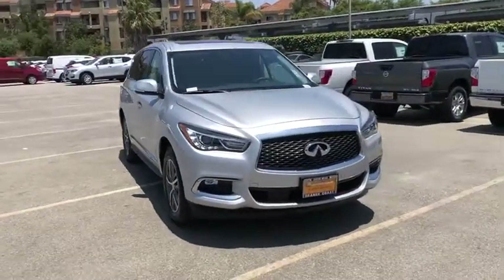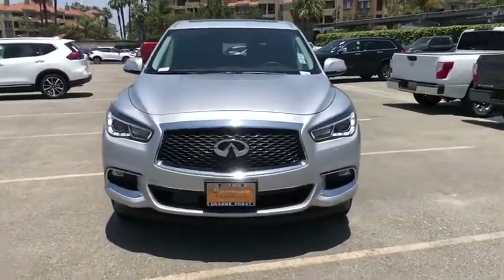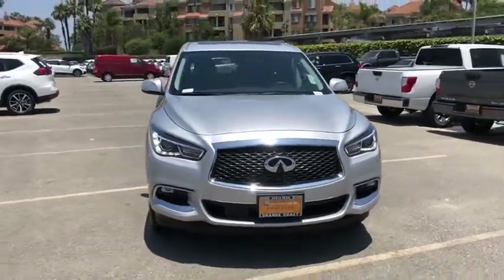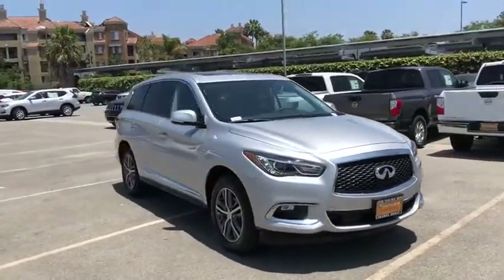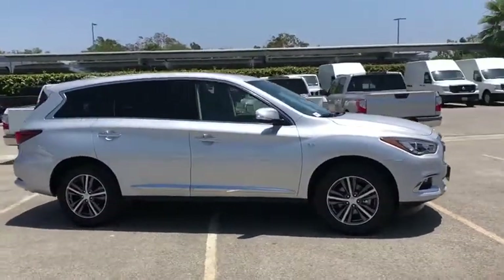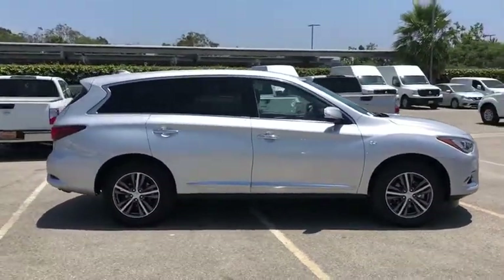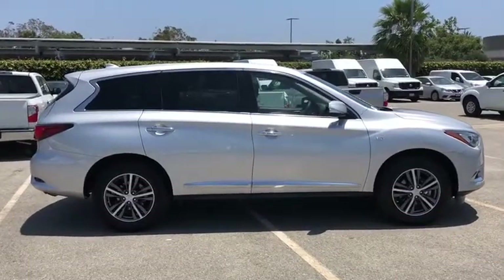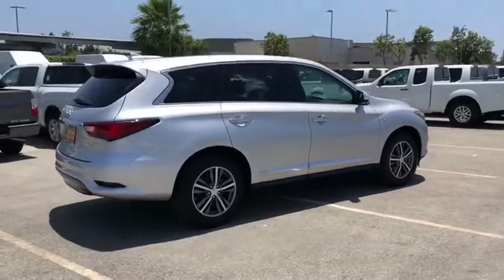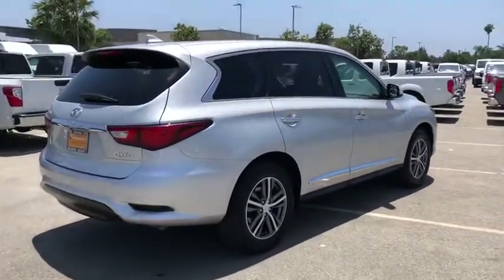You are going to love the 2018 Infiniti QX60. The Infiniti QX60 is the perfect blend of luxury and practicality. This crossover SUV not only provides ample space for passengers and cargo, but also an interior that screams luxury. In addition, the QX60 offers extremely high levels of safety, all with a sleek new design.